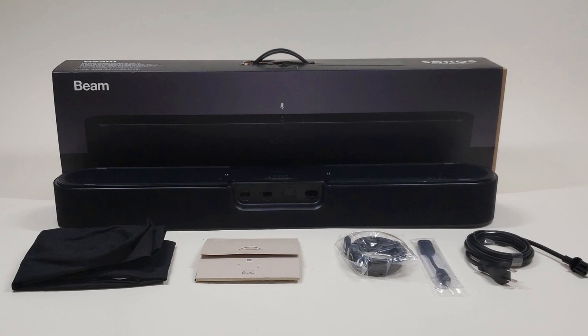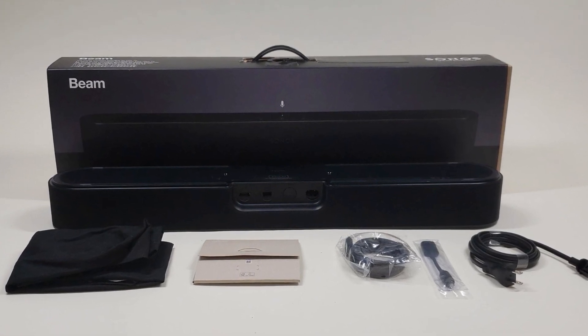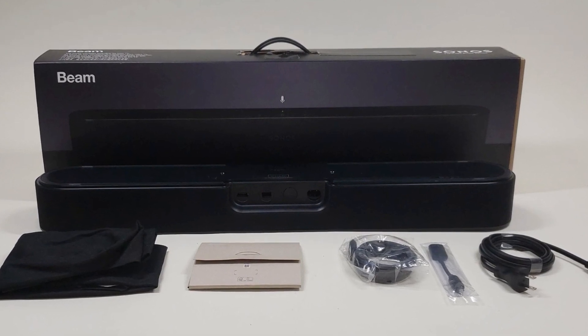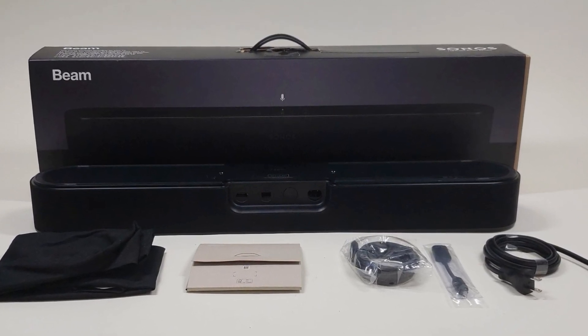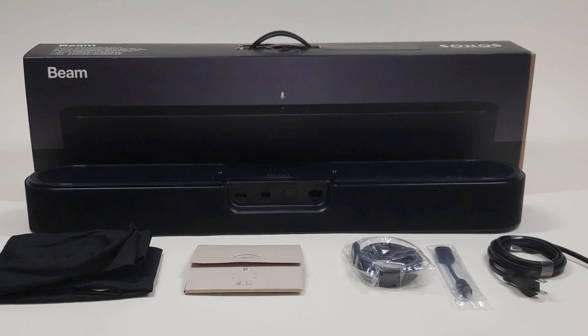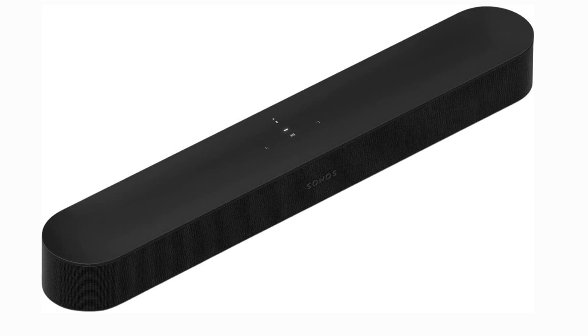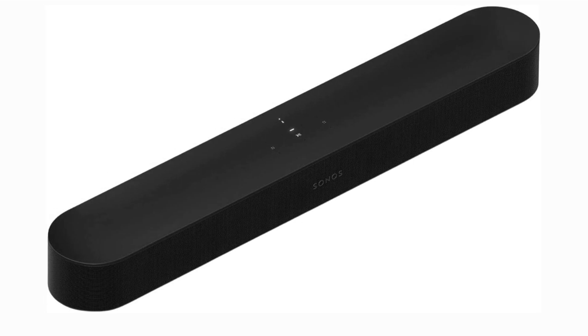Setting up the Sonos Beam is a breeze. It connects seamlessly to your TV via HDMI ARC or eARC, ensuring a hassle-free setup process. It also supports Wi-Fi and Bluetooth, allowing you to stream your favorite content from your devices. In a nutshell, the Sonos Beam soundbar is a compact wonder that delivers big on audio brilliance, with its sleek design, impressive audio performance, voice control features, and easy connectivity.